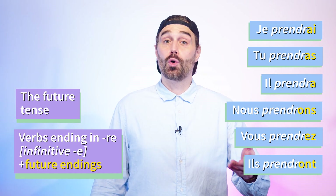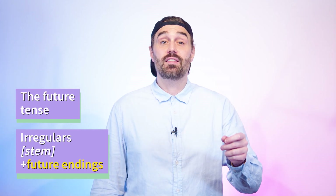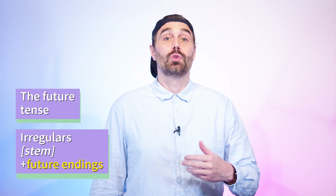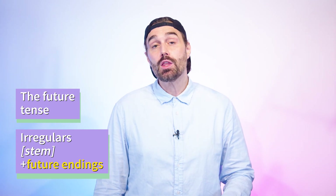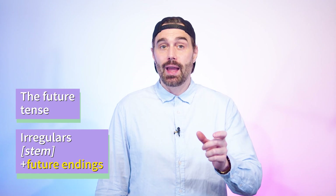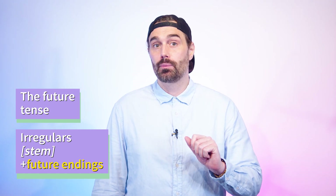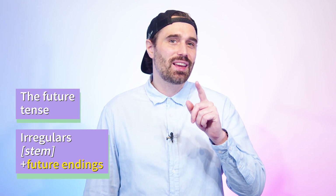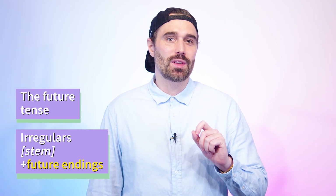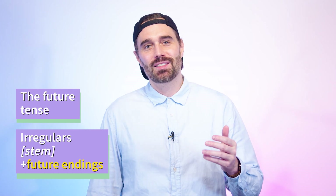Of course, there are irregular verbs. But what's irregular is their stem, not the endings. To start, I'm going to give you the three most important ones: the verb aller, être, and avoir. By the way, if you speak Spanish, pay attention to the root of these verbs in the future — you might notice something interesting.